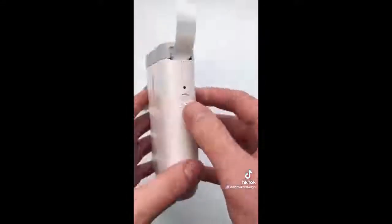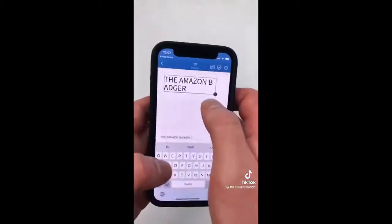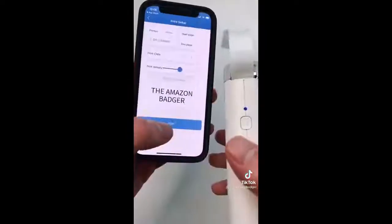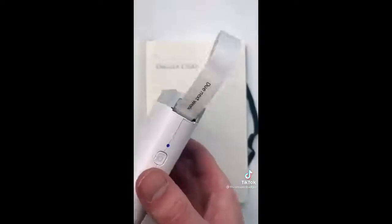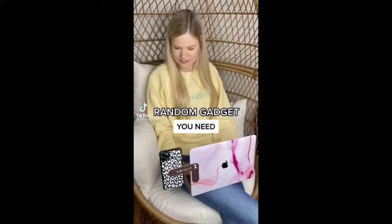This is a wireless label printer that's perfect for anyone who likes being organized. You put the blank labels into the machine and turn it on, then use an app to design your label using text or the templates provided. When you hit print, it prints instantly — great for things like files or notes.